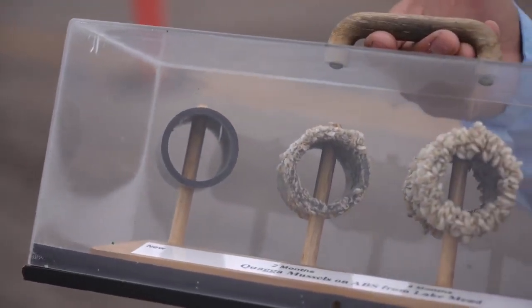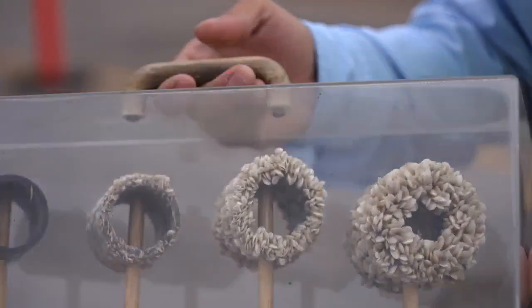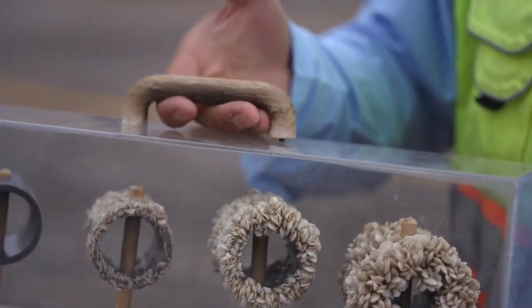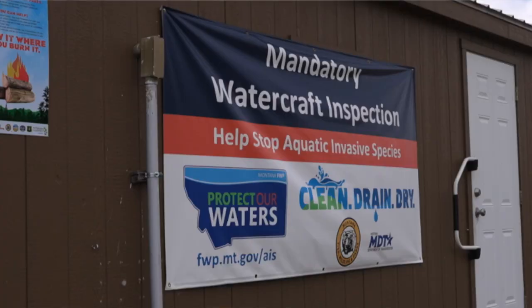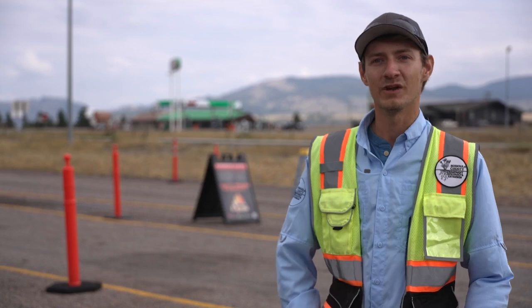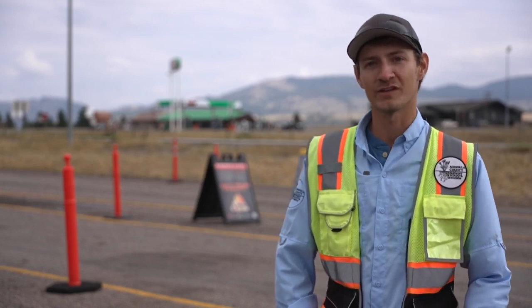To give thanks, the Western Montana Conservation Commission is holding the fourth annual Watercraft Inspector Appreciation Week. They dropped goodies by the station — snacks and drinks — and we have a handwritten letter from them this year. Having that little bit of reassurance that people value what we do definitely helps push us through for the rest of the year.